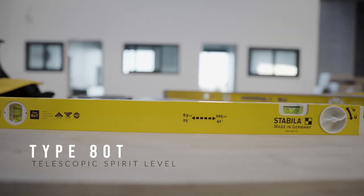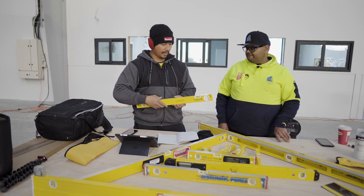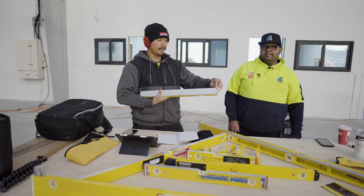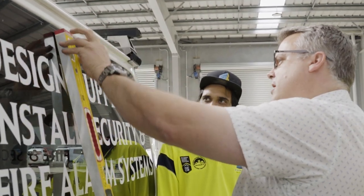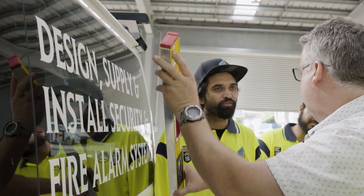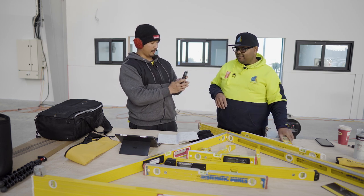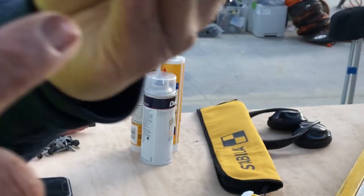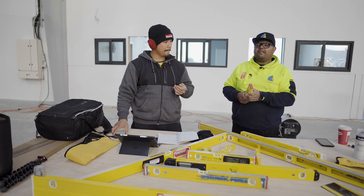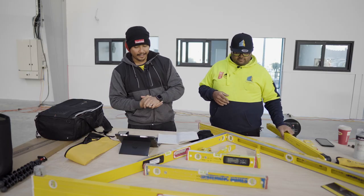This is the Type 80T Telescopic Spirit Level, which Stabila gifted. You've got your machine edge, two vials, a lock/unlock system, and measurements on the side. They also have these little rubber nibs on all four sides — so when you put it on a wall, it won't slide all over the show. Carl explained you only put one finger on it and it doesn't want to move around. That was a real learning experience — it makes a lot of sense, and all their levels have it.